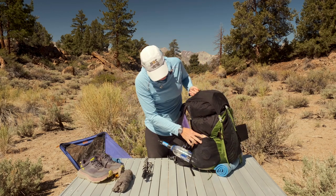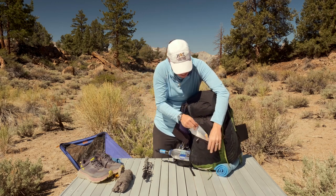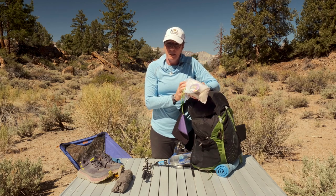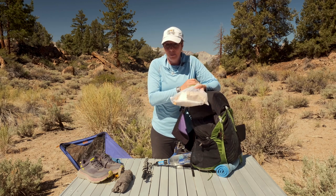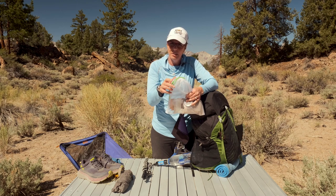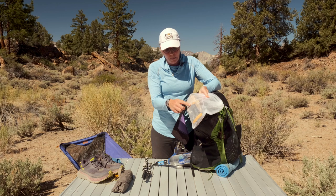On my other side pocket is where I keep my food rations for the day. Historically I've put them in a plastic baggie, but this season I'm trying to be as plastic-free as possible. So this is actually just a mesh produce bag that I use for grocery shopping. This one's a little big for what I need, but this is a full day's meal with my spork in it.